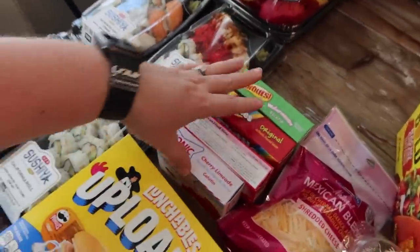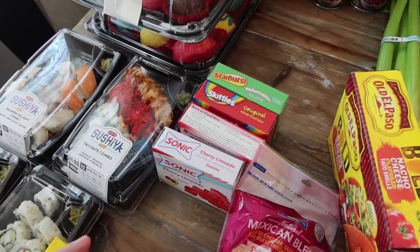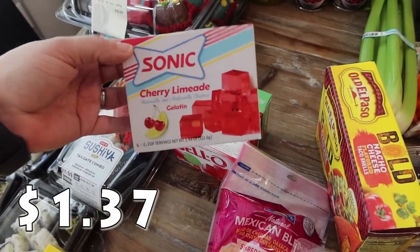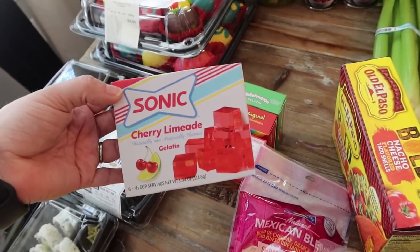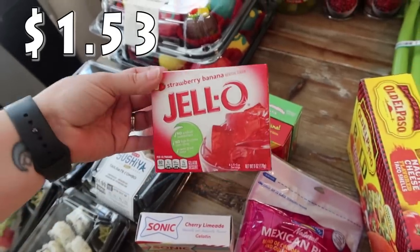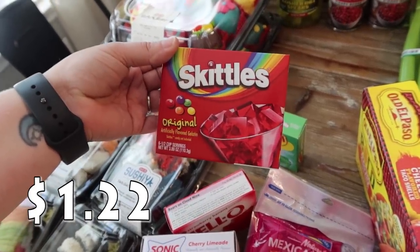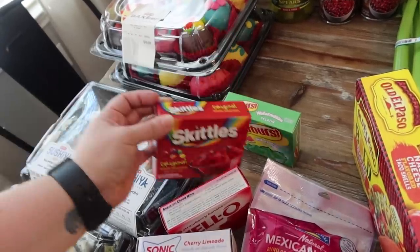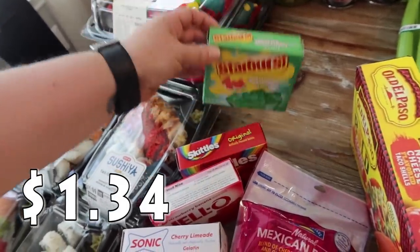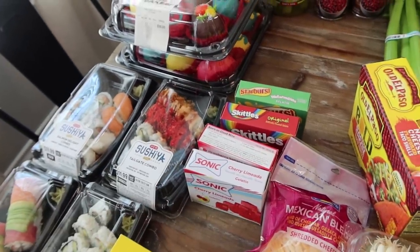Stocked up on the Jell-O. The kids really enjoy it when I pull this out after dinner — it's super easy, just mix with hot water then cold water, put it in the fridge, and a few hours later it's ready. I got the Cherry Limeade Sonic flavor, the Strawberry Banana, the original Skittles flavor, and the Watermelon Starburst flavor. We found the all-pink Starburst Jell-O at Dollar Tree too, so we've got a whole collection now.